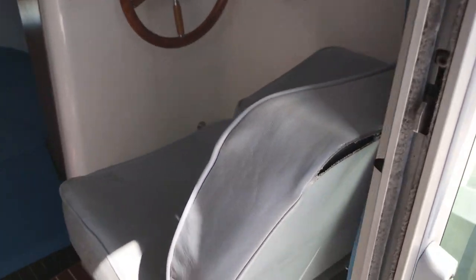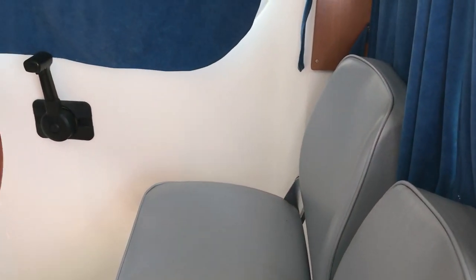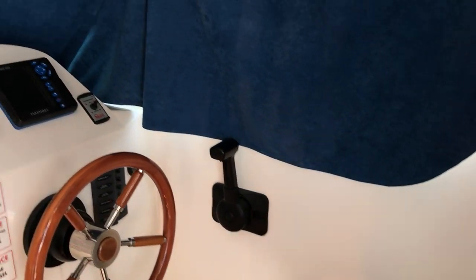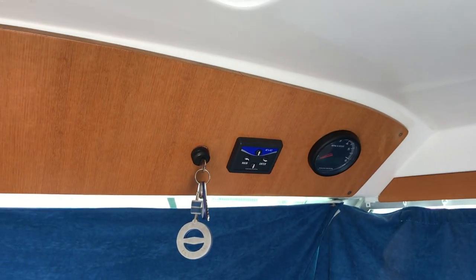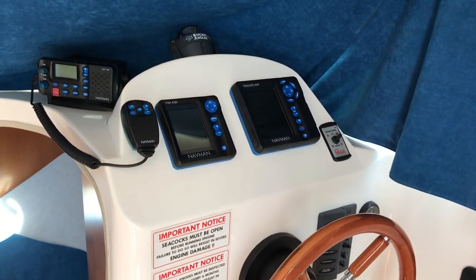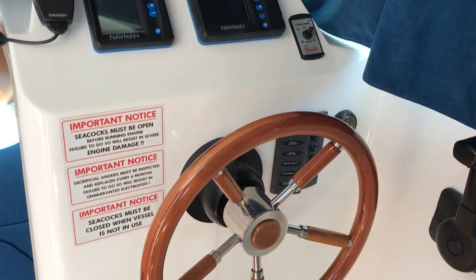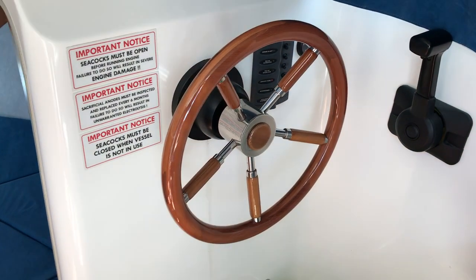Entering the companionway, you can see we've got double seats for the helm and his friend, with controls above for the engine. There's a nice little binnacle here with VHF, fish finder, and GPS, along with the windows, wheel steering, and engine controls.